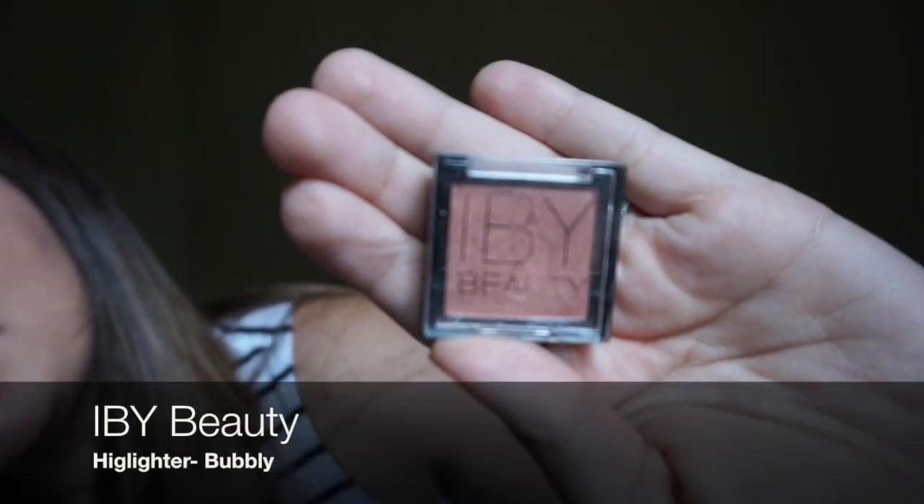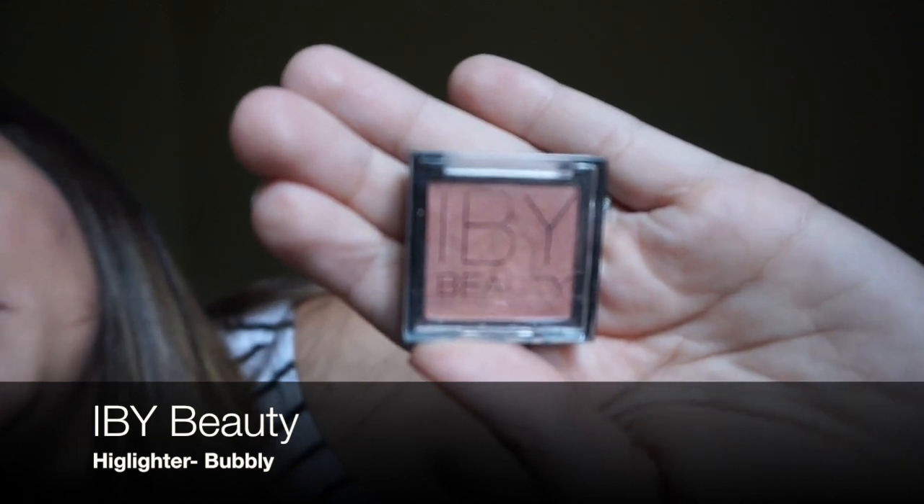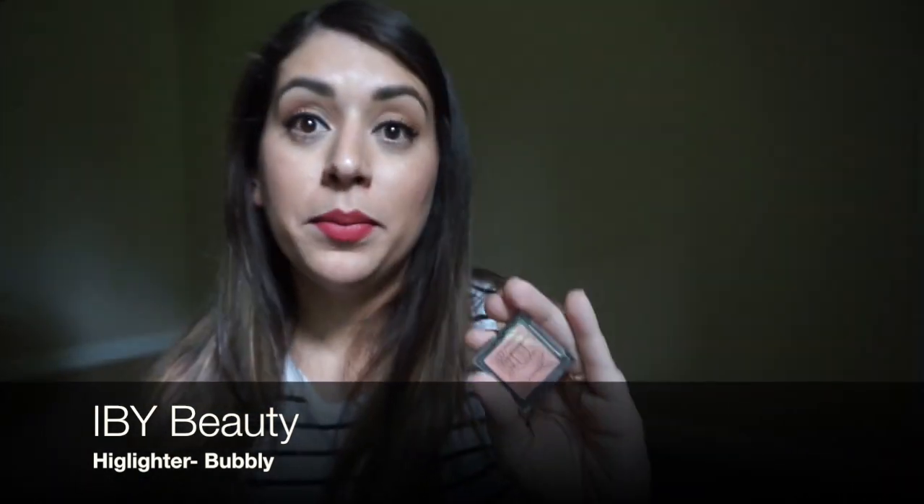These other two products I got from an Ipsy Glam Bag. This highlighter is by IVY Beauty in the shade Bubbly. It is such a cute highlighter — it doesn't make me look too white or too pinkish. It's really cute and I love it.